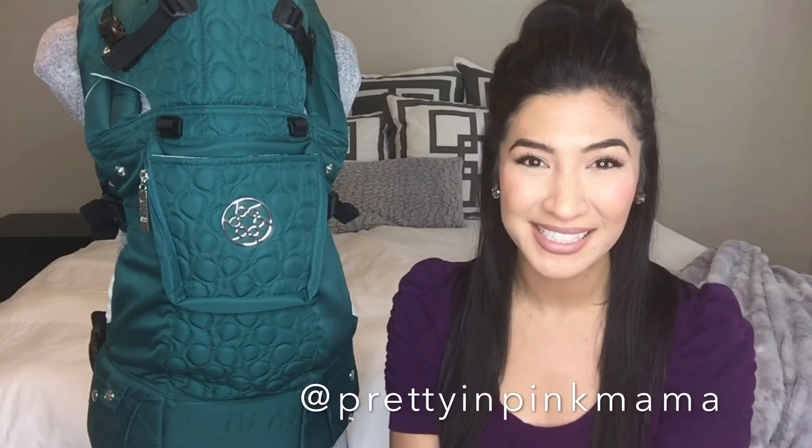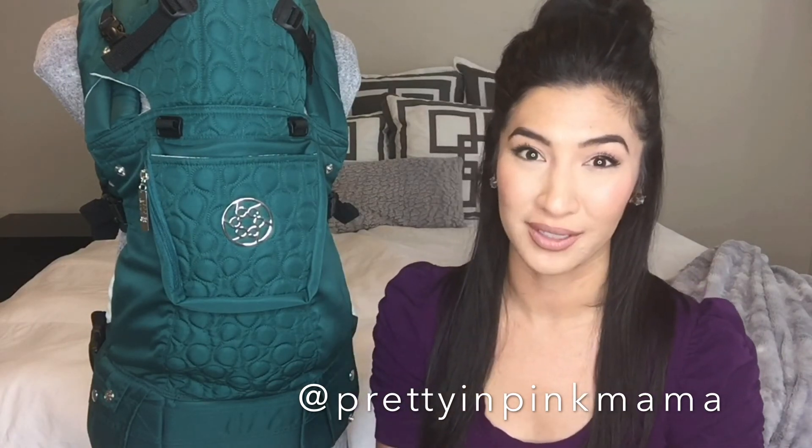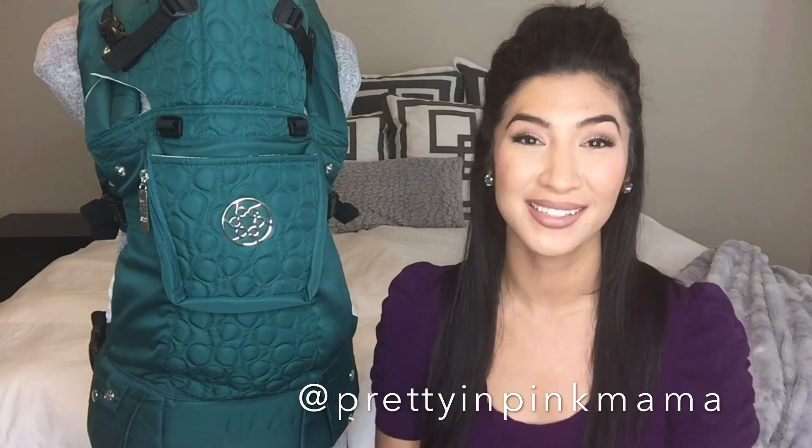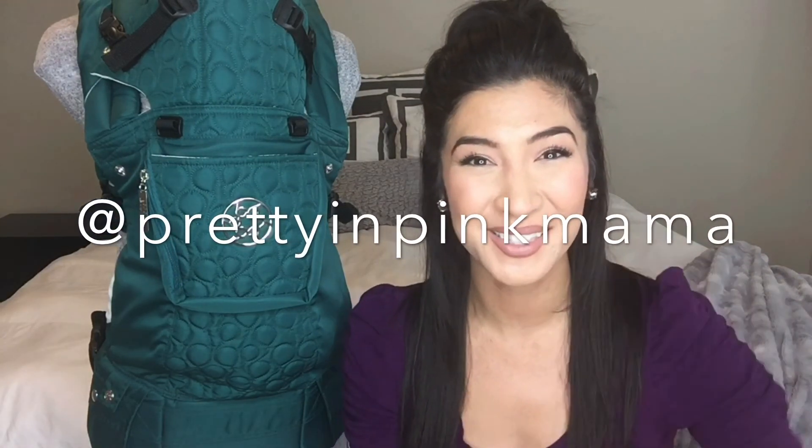My name is Sarah. Please find me online — I'm Pretty in Pink Mama. We'd love to see you on social media; I'm there almost every day. Thank you so much for watching this video. I absolutely love the Lilibaby Complete embossed in emerald. Stunning, gorgeous — get your hands on one for sure. Thanks, you guys. I'll talk to you soon. Bye.